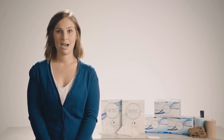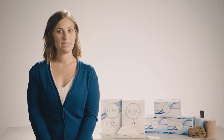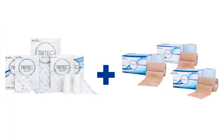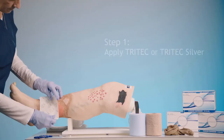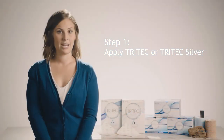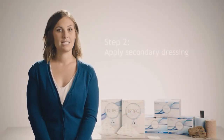This is based on the ABI and helps remove variability of application. When using both Tritec and CoFlex TLC for an optimal healing environment, apply Tritec or Tritec Silver after appropriate wound bed preparation and proceed by utilizing a secondary dressing.